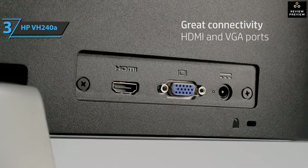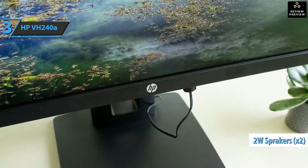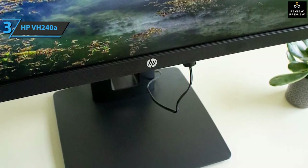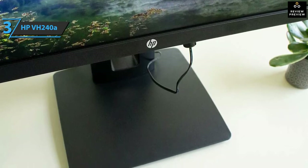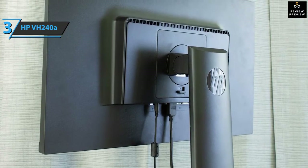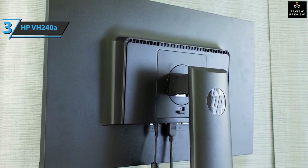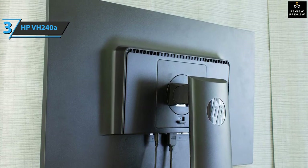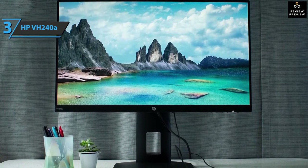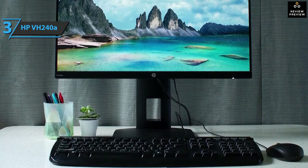The HP VH240a boasts both integrated audio and good connectivity, so you'll be able to experience a full audio experience with two built-in 2-watt speakers per channel, and convenient access to VGA and HDMI port connections. There is a built-in standard 100mm VESA pattern compatible with all HP quick release accessories, including the HP Single Monitor Arm. The HP VH240a has a refresh rate of 60Hz and a response time of 5 milliseconds. The package also includes an external power supply, VGA cable, and a CD with a user manual, warranty, and drivers. The product measures 8.6 by 21.2 by 19.7 inches and weighs 10 pounds.